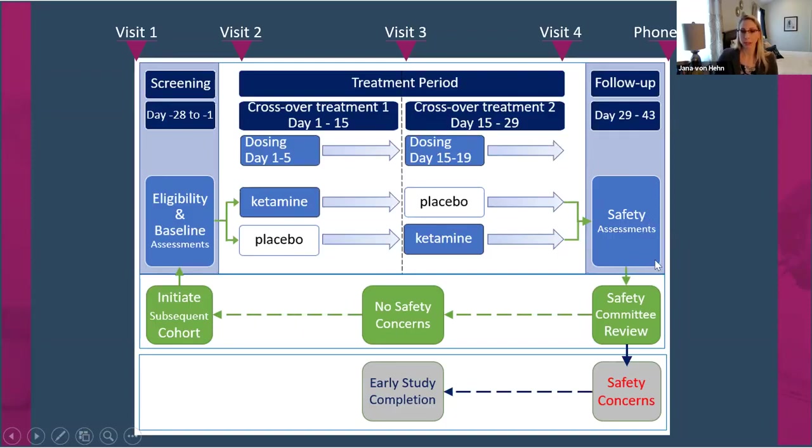Once all patients have completed a cohort, an independent safety review committee looks at all the safety data. If they see no safety concerns, we get the green light to initiate the next cohort. This has already happened — we did cohort one, had no safety concerns, and we're almost through cohort two. We'll do another safety review committee before opening cohort three, and again for cohort four. If a safety concern were seen, we would complete the study at that point with no more patients dosing.